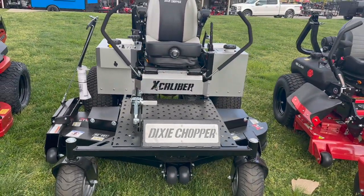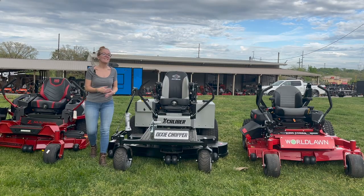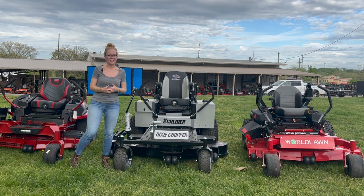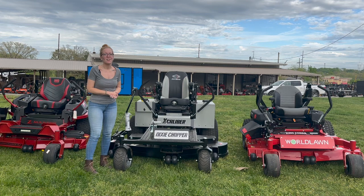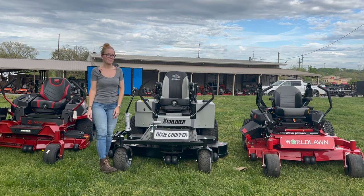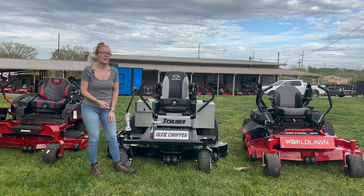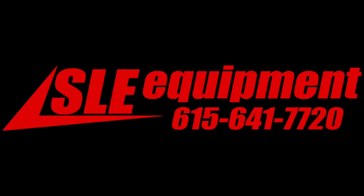This mower does also feature forward speeds of up to 13 miles an hour. This is the Dixie Chopper Excalibur with a 66 inch cutting deck. If you're interested in this mower or any other mowers you've seen on our YouTube channel, give us a call at 615-641-7720. Not only do we have these great mowers in stock, but we have trailers and handhelds and can make you a great package deal. We'll see you next time.